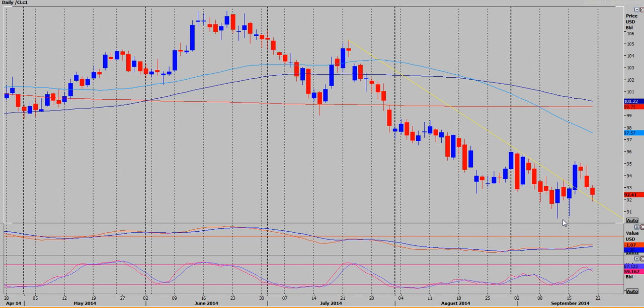We could get a bounce off it but I'm starting to think that the next test of that trend line is going to see a break lower and that will start the next leg lower. This won't look good at all for oil if we break the 90.40 area and it could trigger some big stops as well, so you could get quite an aggressive move to the downside.